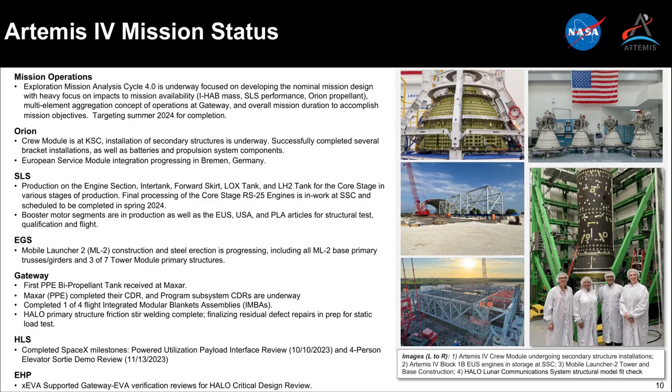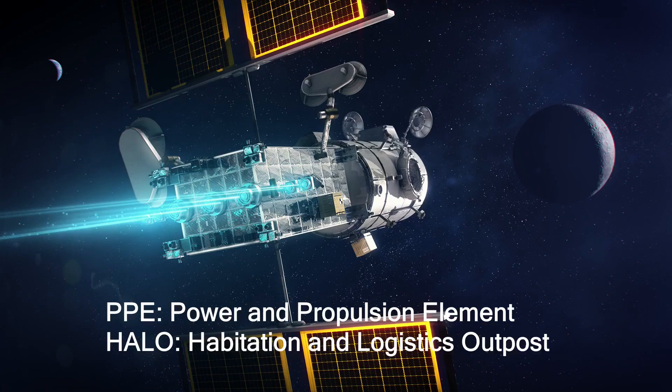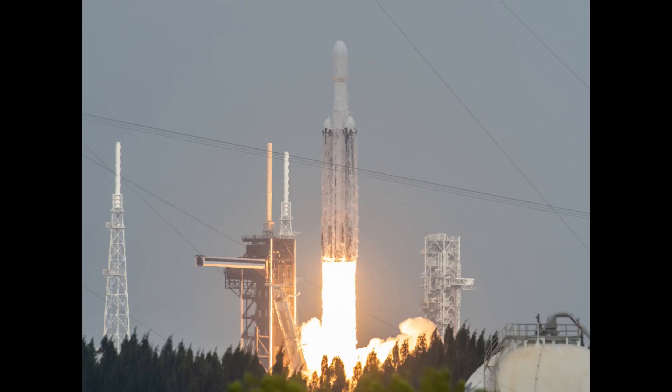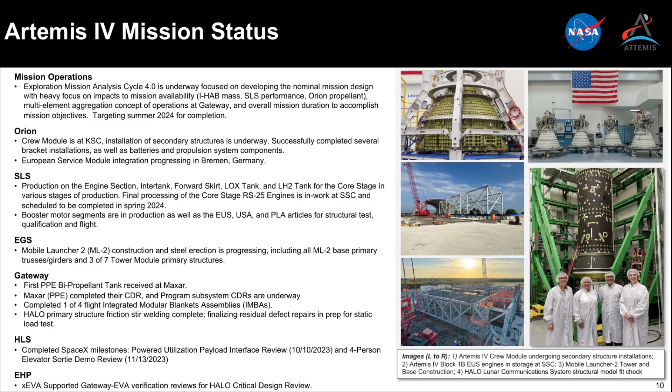On Artemis IV, there were not a lot of details or updates in the slides or discussion, but there were a few interesting notes. The gateway initial elements will launch on a Falcon Heavy — and notably, the co-manifested PPE Halo vehicle will fly on an expendable Falcon Heavy, meaning not just the center core but also the side boosters will be expended to use up all the propellant. Artemis IV is a combination gateway assembly and HLS Option B lunar landing mission with Starship HLS. The Halo module structure will go through a static load test in Italy before its outfitting and integration phase.